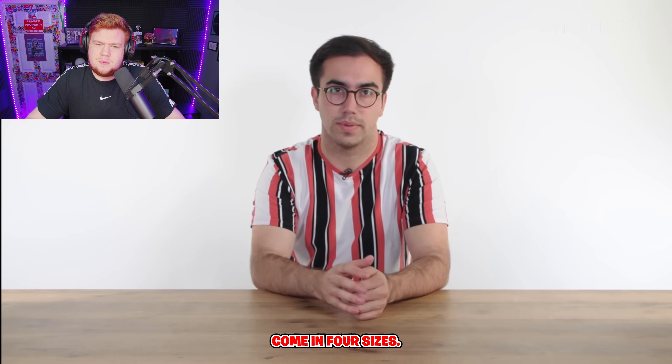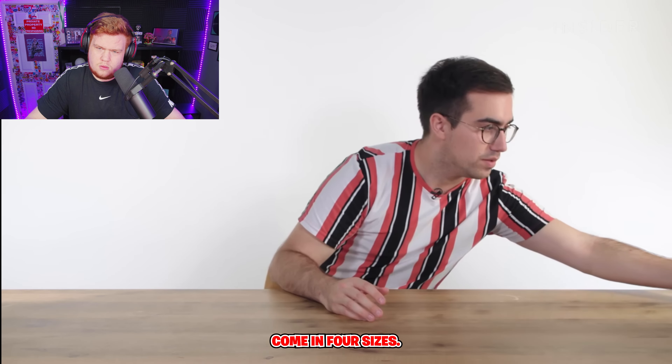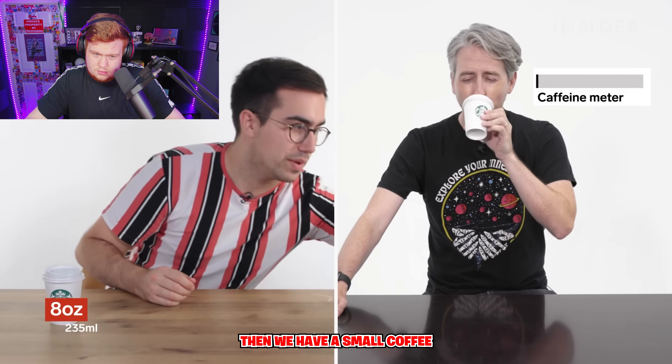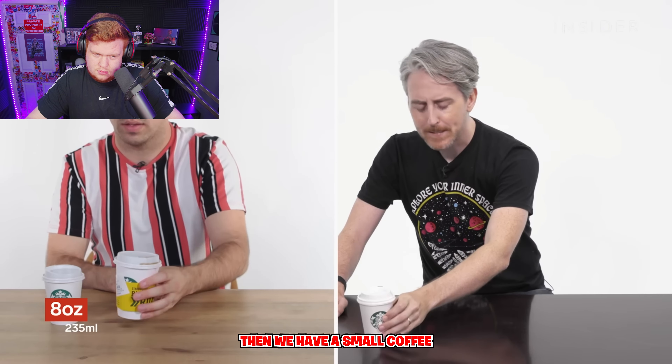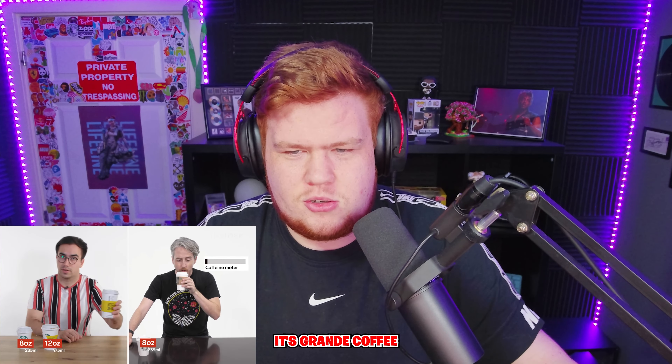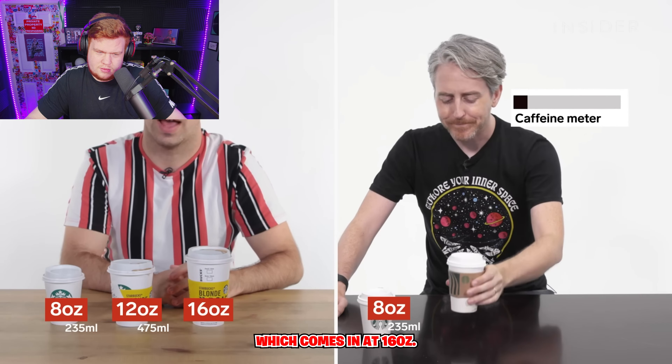Hot coffees in the UK come in four sizes. Firstly, we have a short coffee, which is eight ounces. Then we have a tall coffee, which is 12 ounces. Why do they name it like that? We're not small, medium, large. It's a grande coffee, which comes in at 16 ounces.